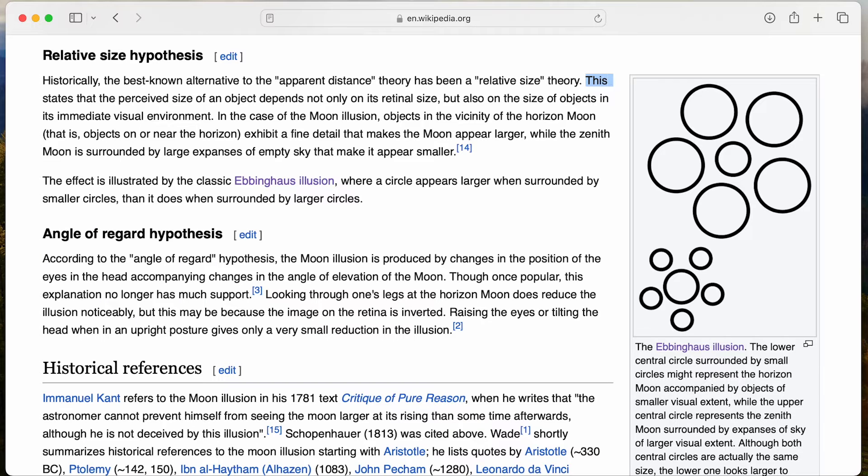This is a good segue for us to talk about another illusion that shows up in birding, and one that's also used to describe the moon illusion, called the relative size theory. This states that the perceived size of an object depends not only on its retinal size, but also the size of the objects in its immediate visual environment.